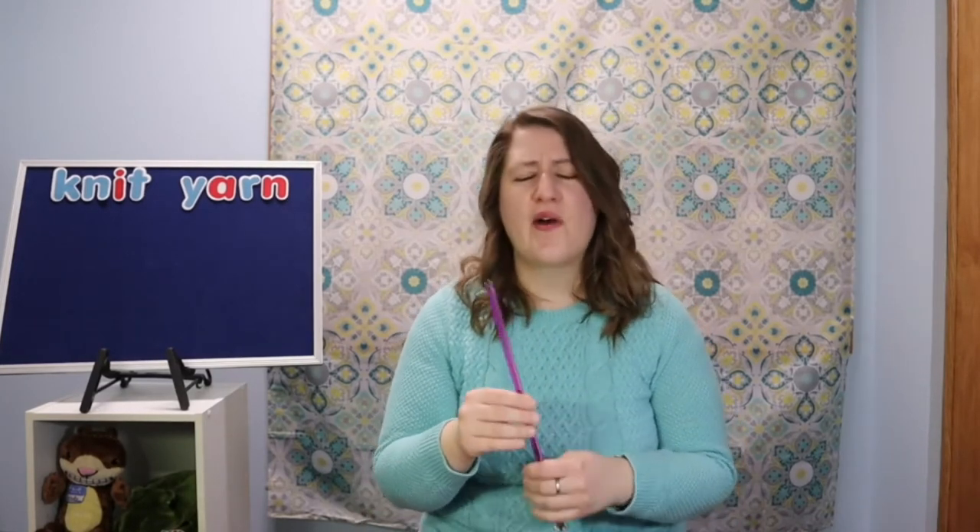Oh, I love that one! I'm so happy to share that one with you again. It reminds me of the time when we could be together in person.